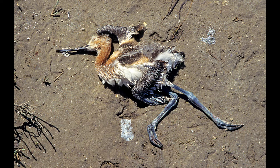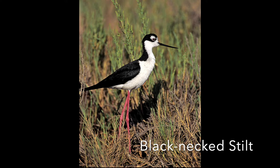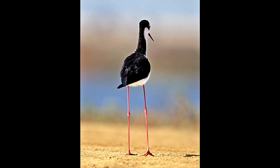Another shorebird is the black-necked stilt with those beautiful red legs. When walking through the marsh you only see the upper half of the legs, but on dry land you can really see how long and skinny they are — aptly named. When in flight, the legs extend far behind them.